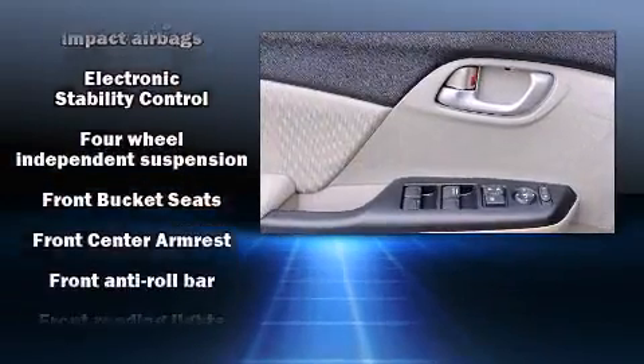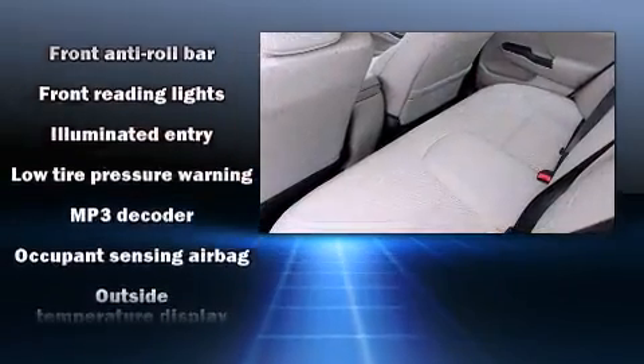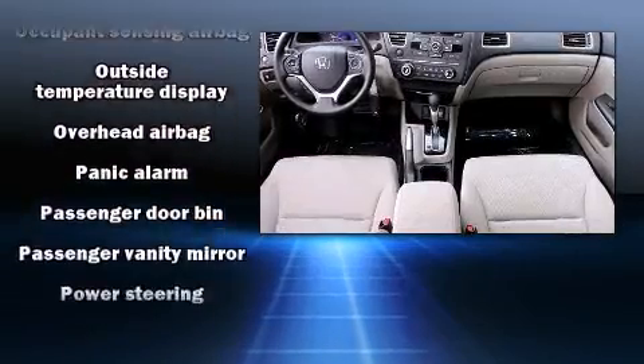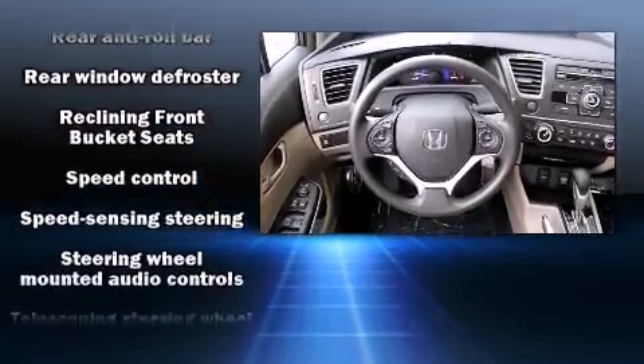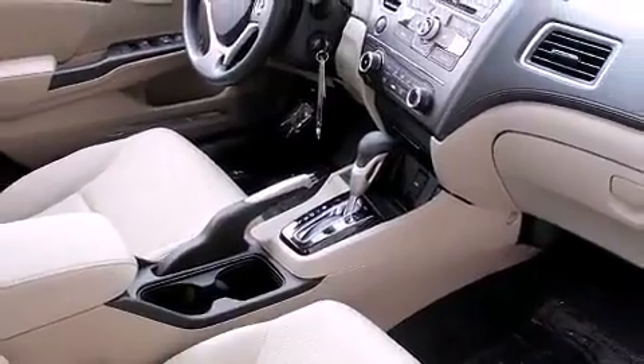Honda ensures the safety and security of its passengers with equipment such as dual front impact airbags with occupant sensing airbag, front and side impact airbags, traction control, a security system, and ABS brakes. Brake Assist technology provides extra pressure when applying the brakes.